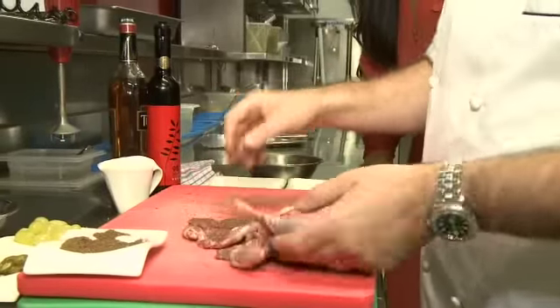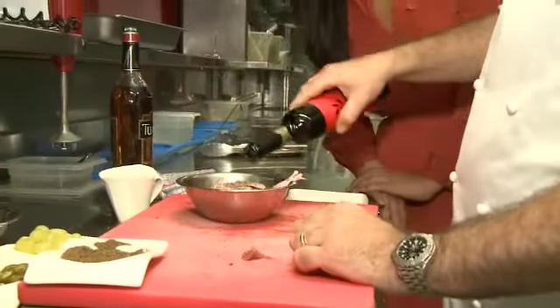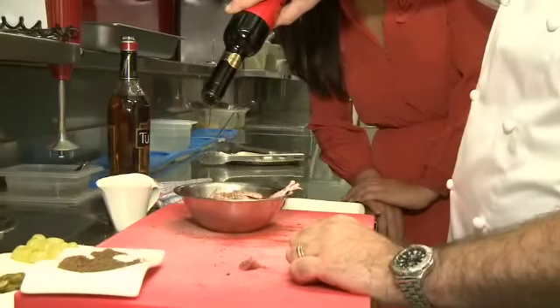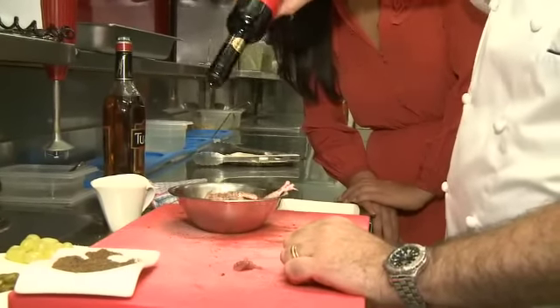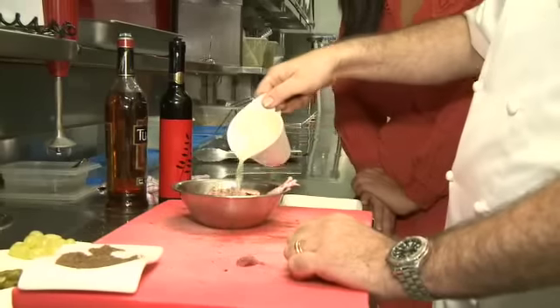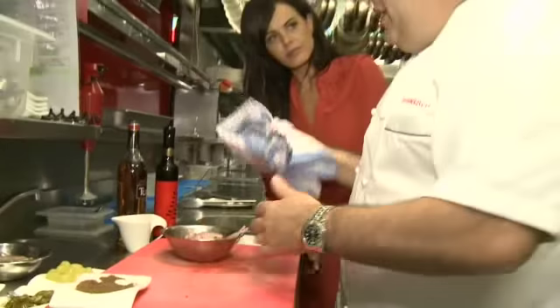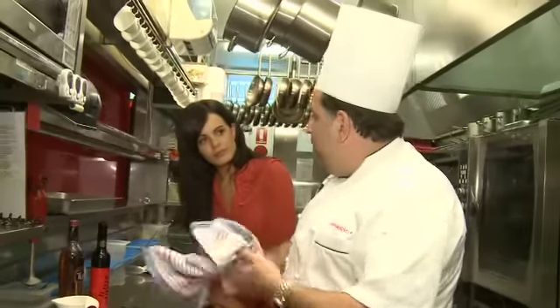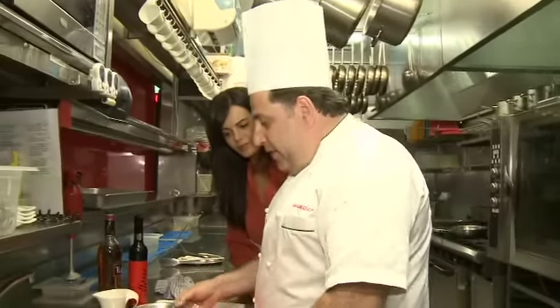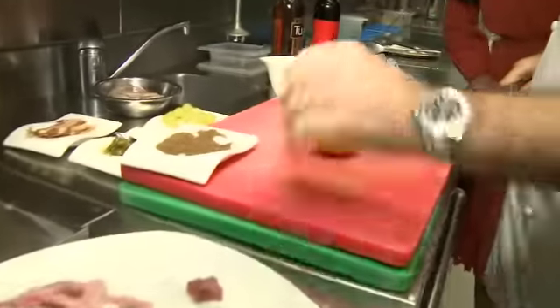Once we've done that, we need to pop that into a bowl. Use some lovely extra virgin olive oil, and now this will make the marinade. And some lovely fresh lemon juice. You need to leave the quails in there for at least a day and a half — it sort of cooks the quail a little bit, but that's how we get all the flavour. And then along with some fresh lemons, put a couple in there.